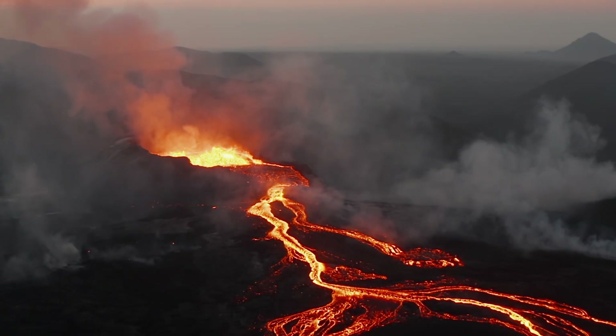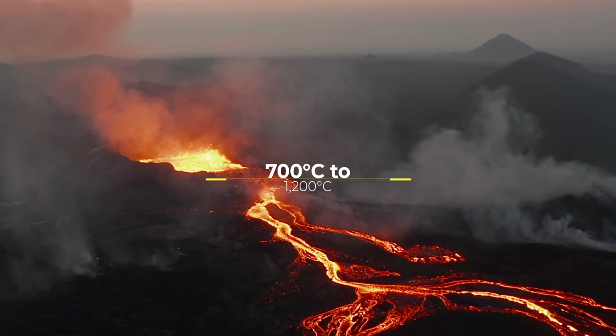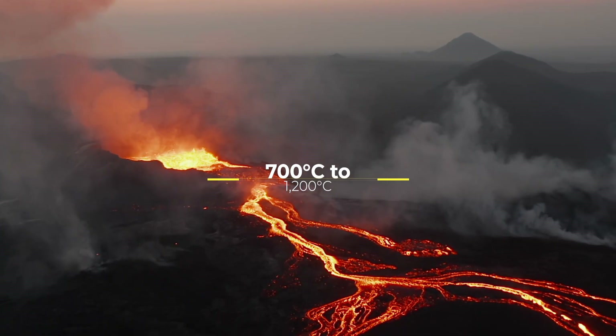When lava erupts from volcanoes on Earth, it can reach temperatures of 700 degrees Celsius to 1,200 degrees Celsius.